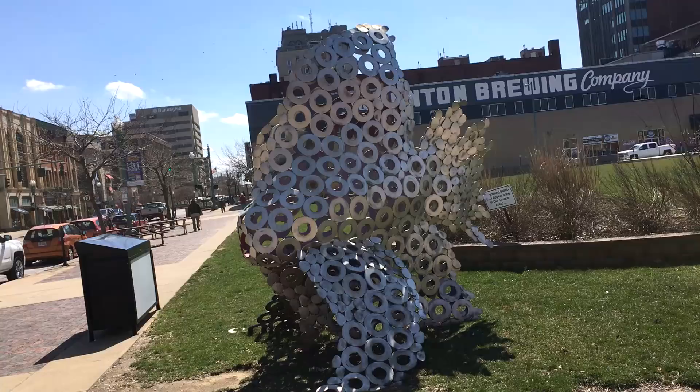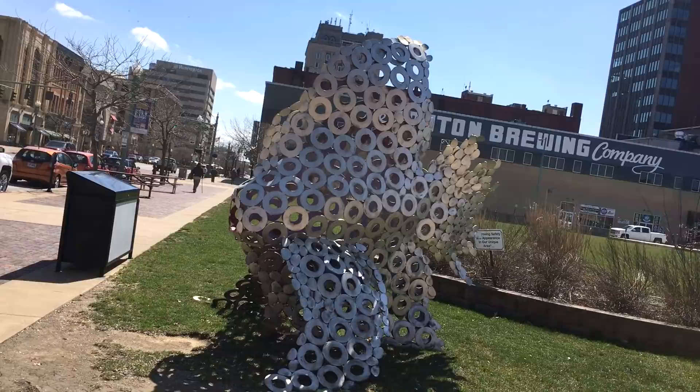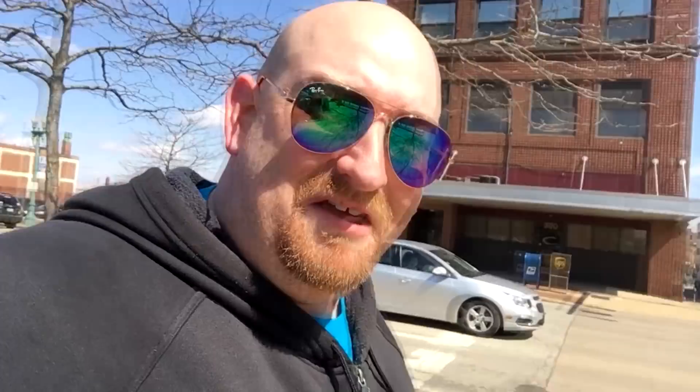Alright guys, coming up here we got an enormous fish. If you were small enough you could literally crawl in the fish. Alright guys, last but not least we got the enormous monkey over here — oh well, I guess it's a gorilla.